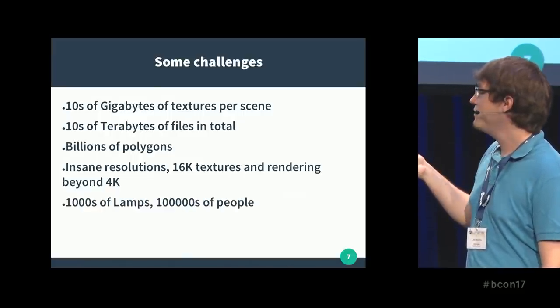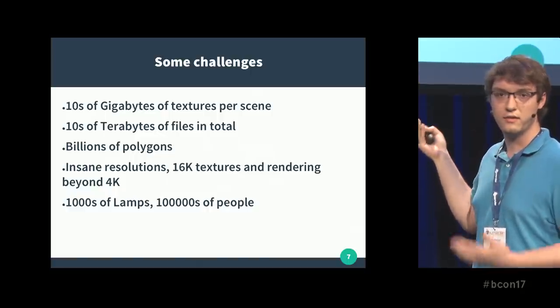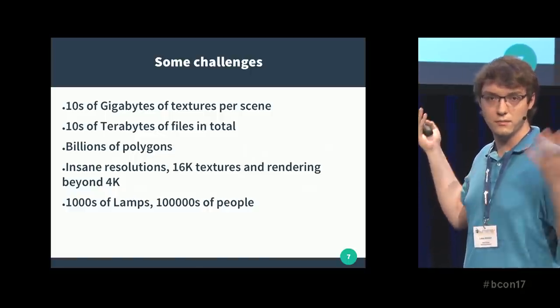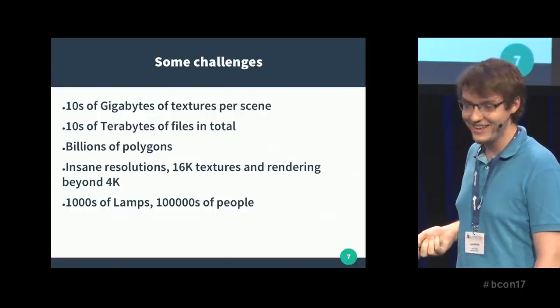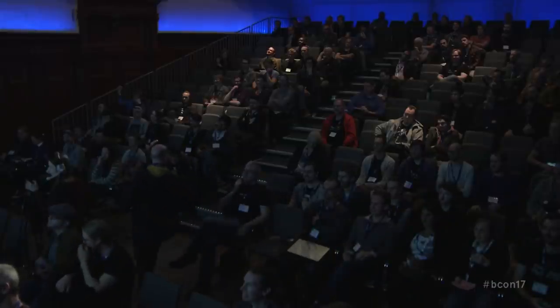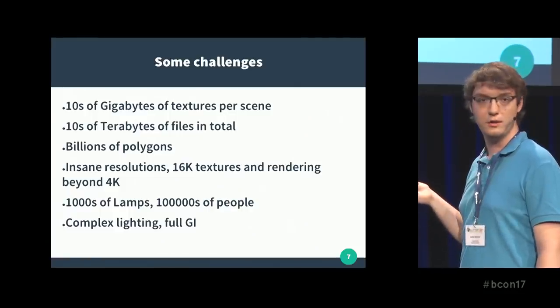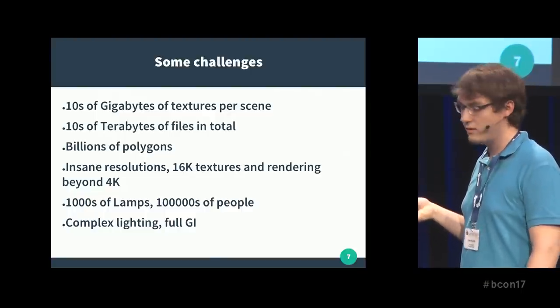In some cases, thousands of lamps, hundreds of thousands of people in a single scene. Of course you want them to be detailed, because you can with a modern rendering engine. And since we have the software, you want complex lighting, full global illumination — you don't want to cheat with baking stuff, you want everything to look as good as possible.